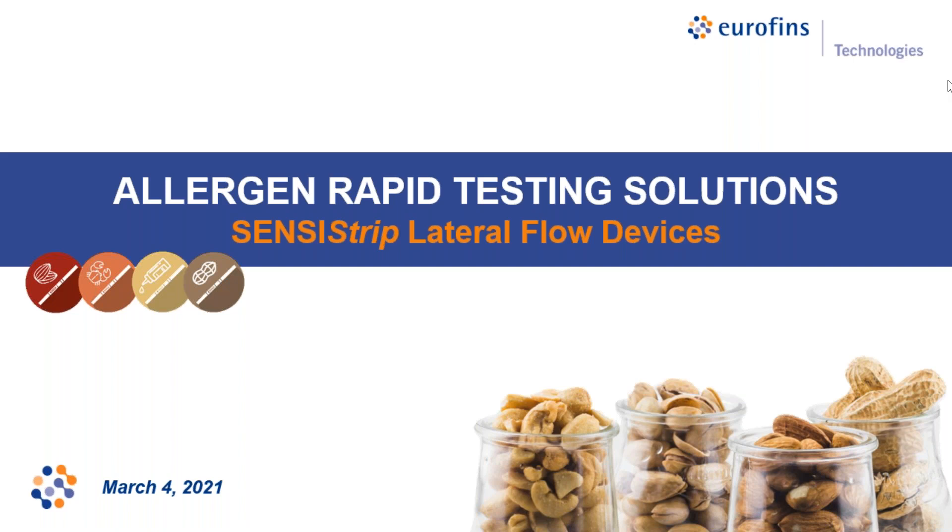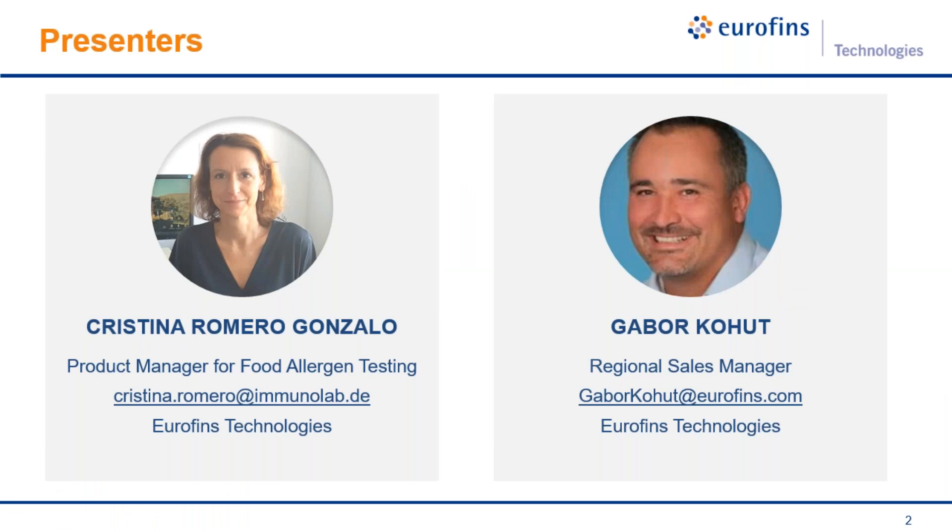Hello and welcome, thank you very much for joining our today's session. Today our webinar will be about allergen rapid testing solutions and the introduction of the Censusstrip lateral flow devices. Christina Romero Gonzalo, our product manager for allergen testing at Eurofins Technologies, will be guiding you through the details.